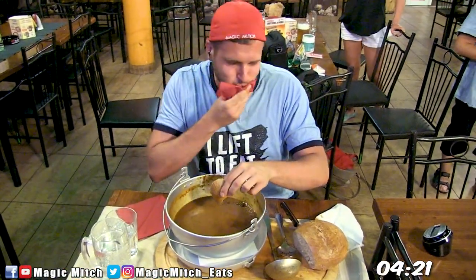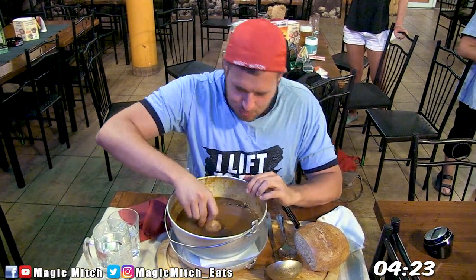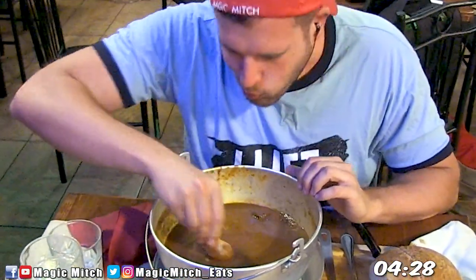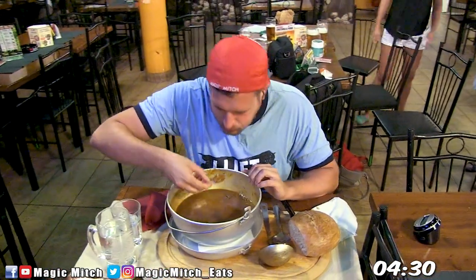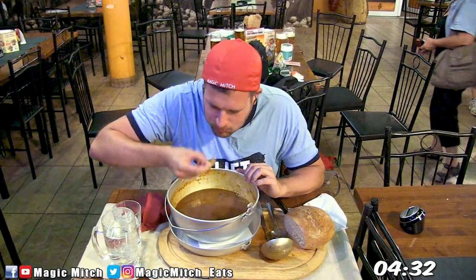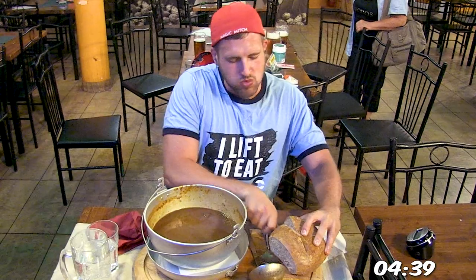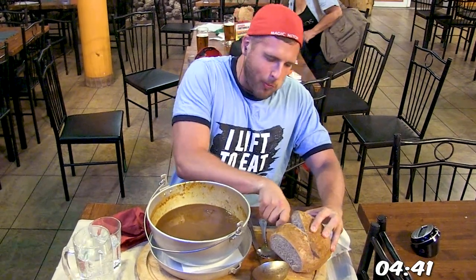As for the bread, I was actually trying to hold off from using it until later on into the challenge. But man, that goulash was hitting me with all kinds of flavor fatigue. And by the way — brown gravy — I'm not opposed to it, it's just that I'm not the biggest fan of it, which might come as a surprise to you because there isn't much out there that I'm not a fan of.